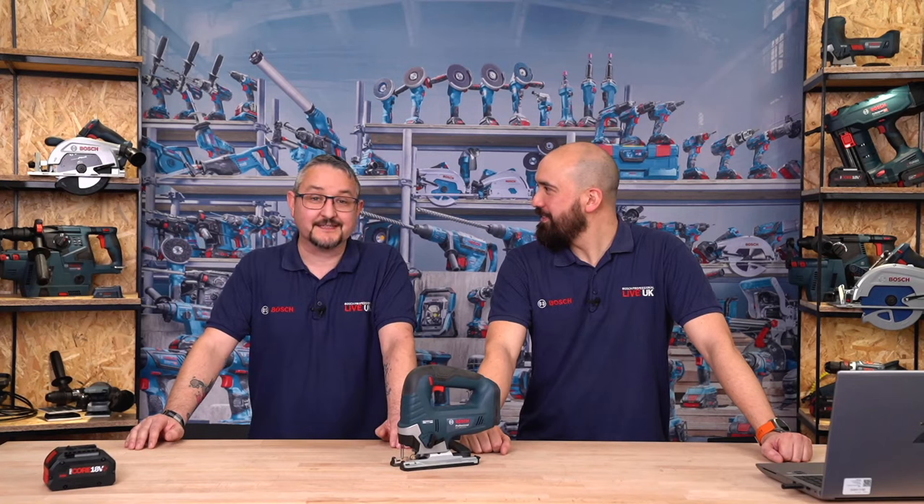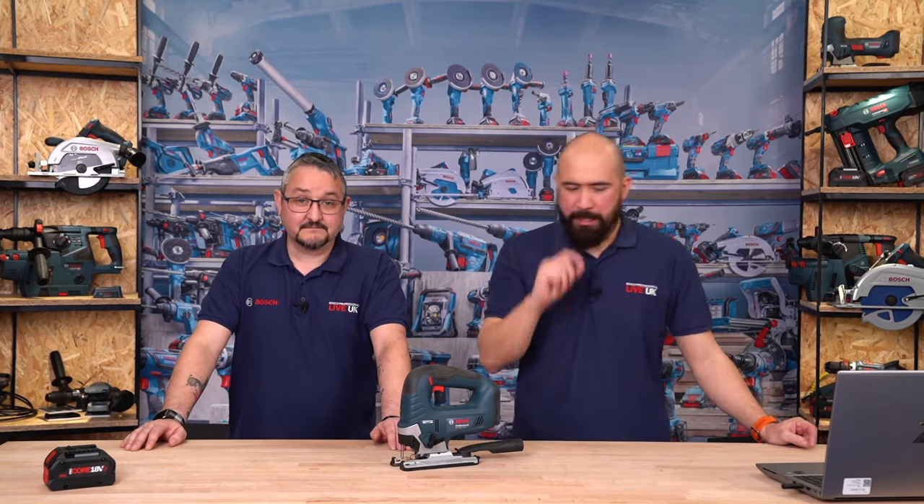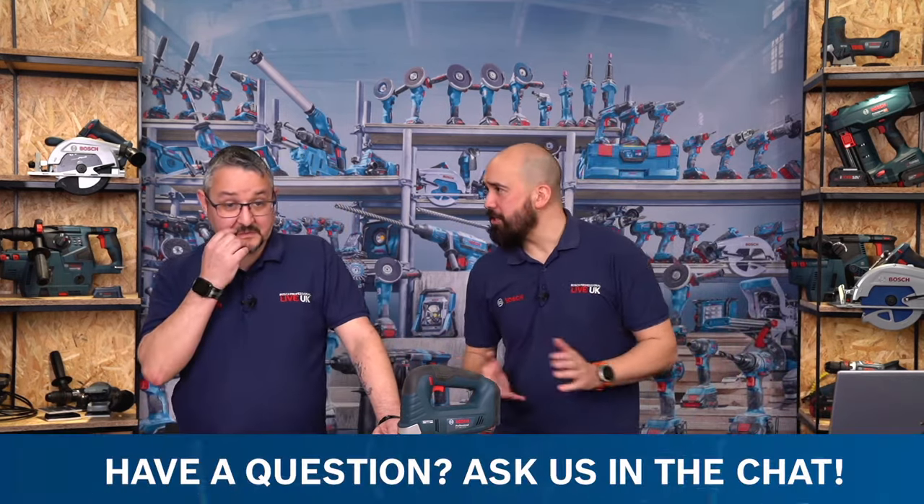A viewer from Canada says Merry Christmas — these livestreams are great, you guys rock. Thank you! Merry Christmas to you too. We've also had some guesses for the Christmas presents: one guess is the GWG 12-volt 50S, and another is the GBH 18V-26F with the dust vacuum attachment. Good guesses! The hammer is going to be a little more difficult to identify. Let's move on to the next section.